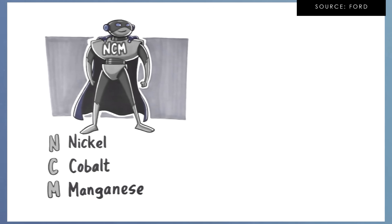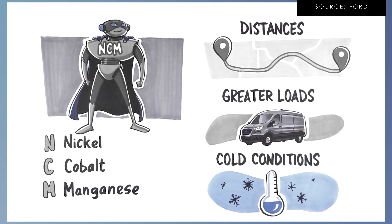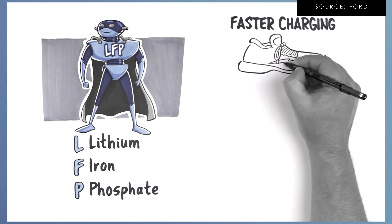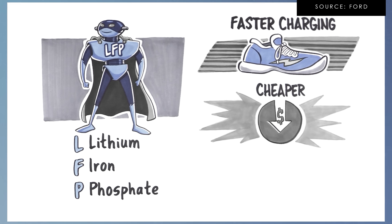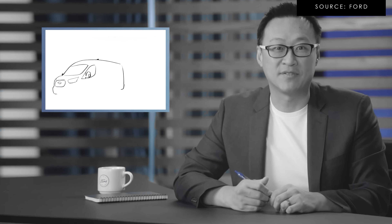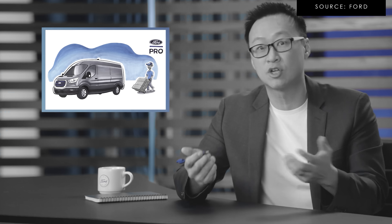The benefit of LFP is it's really there for fleet customers. Without nickel and cobalt, it allows you to charge to 100% more frequently without battery degradation, whereas lithium-ion counterparts are more sensitive to that — you typically want to charge those to 80%. So battery longevity is better for fleet customers. The downside is it's slower and not capable of putting out ultimate power, but in the lower battery pack size, they don't think customers care as much about that.